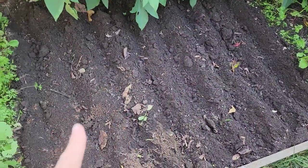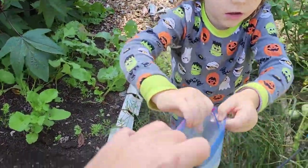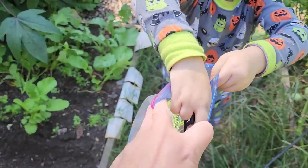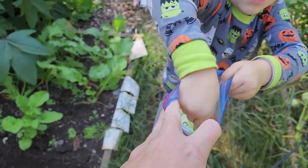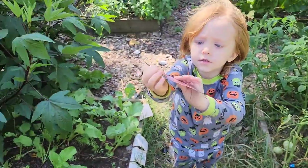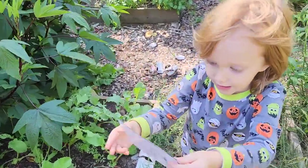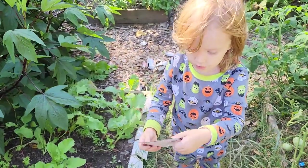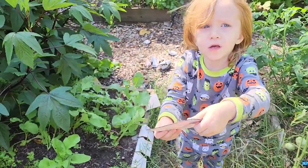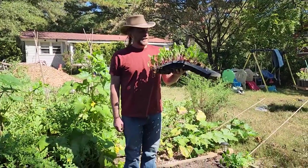Odin, give me my carrot seed — can you hand that bag to me? Thank you. We've got all these rows prepped again and you're gonna plant them. Okay, you're gonna pick one out. Oh yeah, that's a nice looking one. Yeah, I can open it for you.